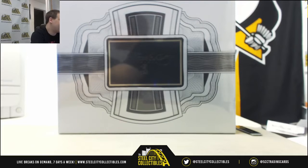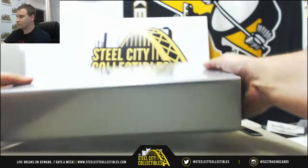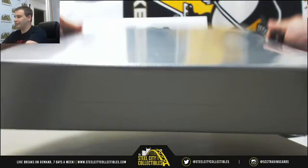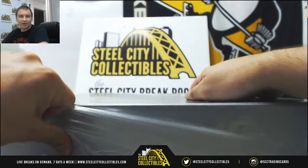Alright, live break for Tyler in a box of 2017 Panini Flawless Baseball. Good luck to you, man. We've seen some really nice stuff tonight — let's keep it going.